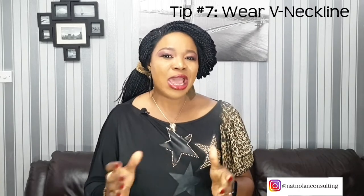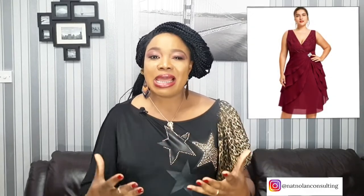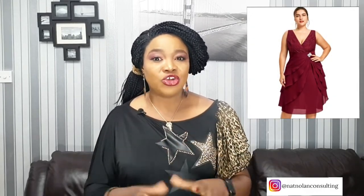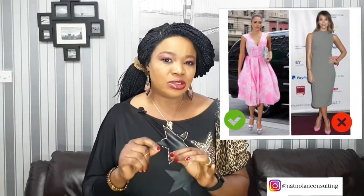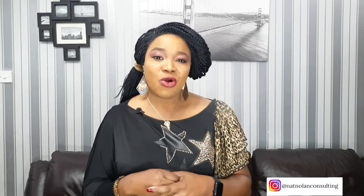Tip number 7: wear a v-neck dress or top. I know what you're thinking — what has the neckline got to do with sleeves? The reason is that wearing a v-neckline will highlight your collarbone and will also create the illusion of a longer neck. Besides, since your arms and your neckline fall in the same horizontal line, the whole effect will make people stare at your neckline and not your arms. So try a v-neck dress and make sure that the straps are not digging into your shoulder. I have also noticed that most women with bigger arms also have big busts, which is one of the best assets. So think about wearing a v-neck top to draw attention to your bust, and your arms will be much less noticeable.